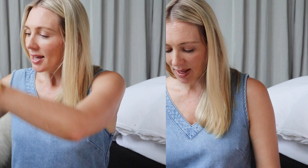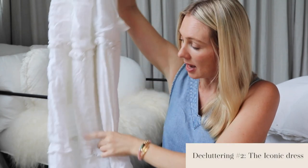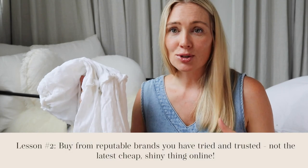Lesson number two: the dangers of buying a brand you're not familiar with online. This dress — I bought it from The Iconic — was supposed to be a fun, pretty summer dress. One of my rules is if I'm buying something online, I need to be very familiar with the brand so I know the quality, the cuts, the fabrics, and how durable the material is. I broke my own rules, and it doesn't fit properly — too big in some areas and too tight in others. The biggest lesson: don't buy something just because it's cheap or on sale.